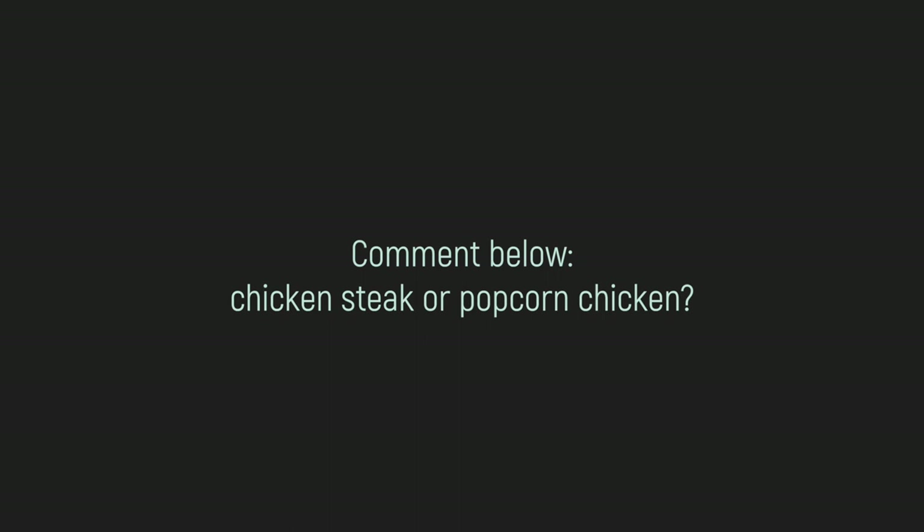Alright cuties, that was the end of the Taiwanese fried chicken tour. We tried the chicken fillet that was massive — as big as my head — and we also tried one of our local favorites, which is the popcorn chicken here. Hope you guys enjoyed this video. I hope you are now searching for fried chicken for dinner or lunch. Give this video a big thumbs up, subscribe if you haven't already for more delicious food content, and I'll see you guys next time. Bye!